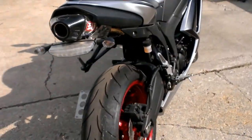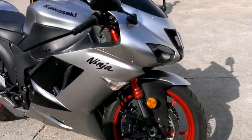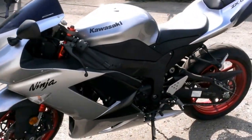The ZX-6R is done right with a Yoshimura RS-5 exhaust, fender eliminator kit, and tinted windscreen. Just serviced at the dealership, inspected, certified, and ready for the streets. Own this low mileage, perfect, certified bike for only $69.99.